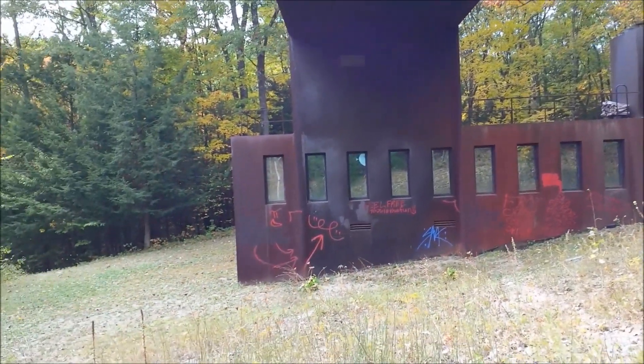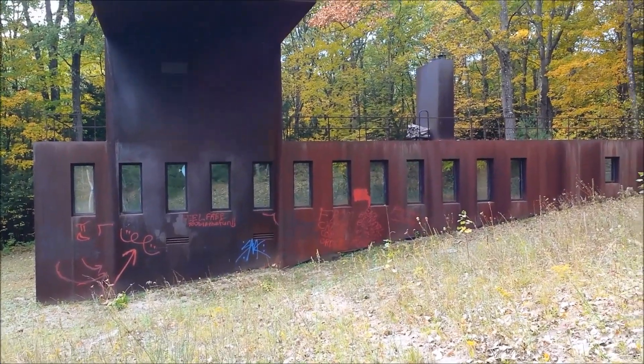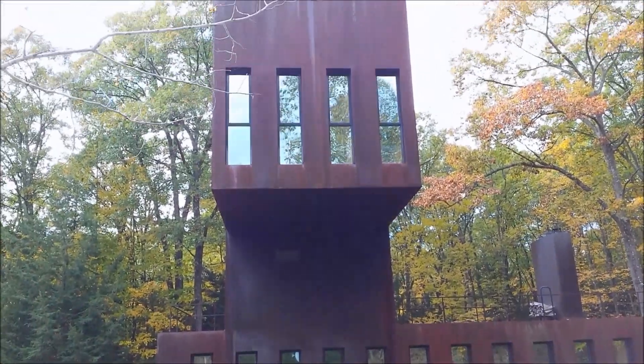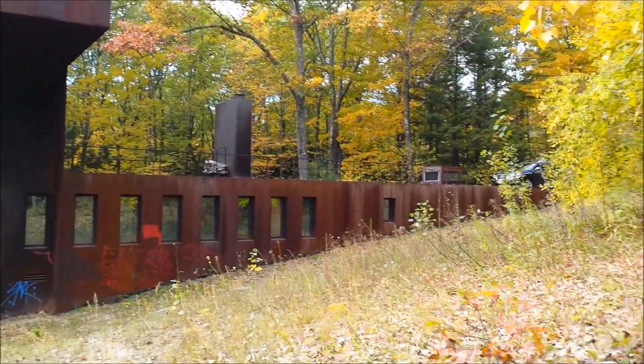I just talked to the owner of the house and she told me that sadly this house was vandalized during Halloween and they're just going to clean the spray paint off the house. But it's still really extraordinary to see this house after all these years.